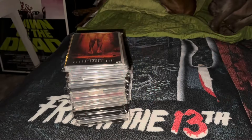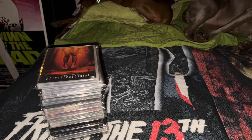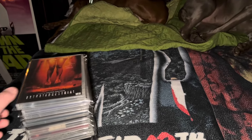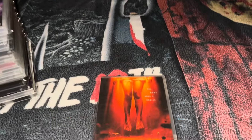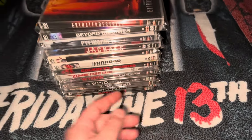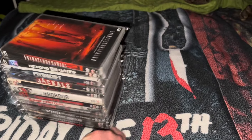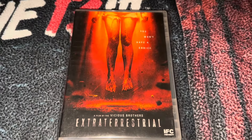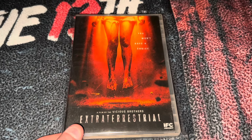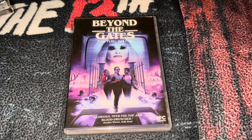One more pile of DVDs — it really feels good to get rain after cutting the grass and cleaning the gutters today. This pile was all from one seller on Mercari for $26 shipped, and most of them are Scream Factory. This one's called Extraterrestrial, a film by the Vicious Brothers from IFC Midnight and Scream Factory. Next is Beyond the Gates with Barbara Crampton — also IFC Midnight and Scream Factory. I have both of these on Blu-ray already.